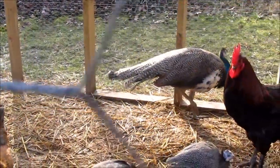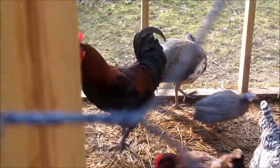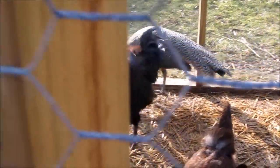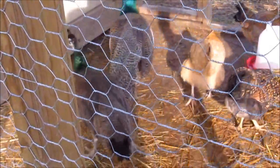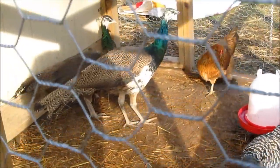There he is. He'll walk around to the other side — get a better view of him. Let's see if we can get a better shot of him over here. Oh, here comes a peahen. We got a peahen and a peacock together here. Let's see how they do.